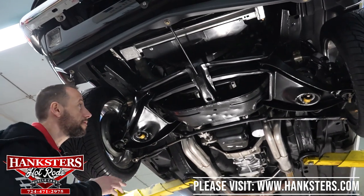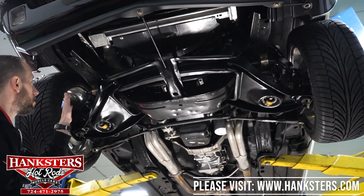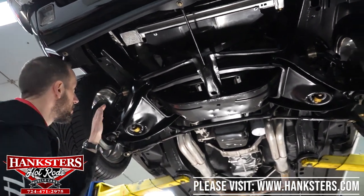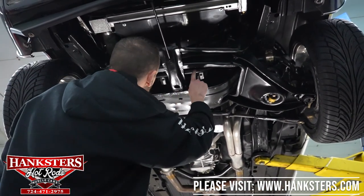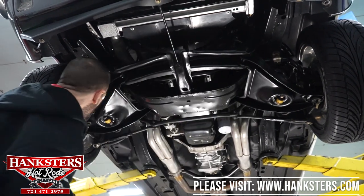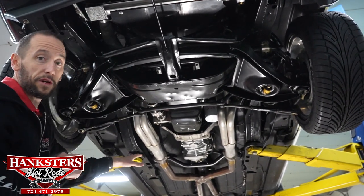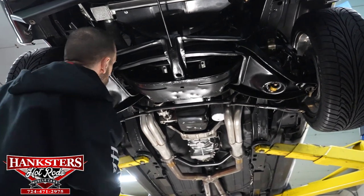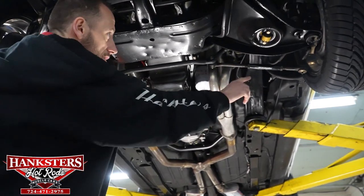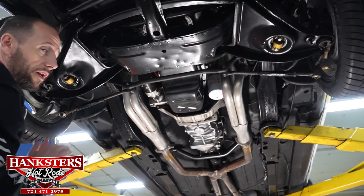We've got our '68 Camaro up in the air and we're going to go through the undercarriage components. Starting at the front, lower control arms appear to be stock style. Upper control arms are Hotchkiss tubular control arms on both sides. We have Bilstein front shocks. We also have a Hotchkiss front sway bar. So this is Hotchkiss front sway bar, Hotchkiss upper tubular control arms, and Bilstein front shocks. We do have disc brakes on the front and disc brakes on the back — disc brakes the whole way around. Our front crossmember is in great shape, nice and solid with no holes. We also have Hotchkiss adjustable tie rod end sleeves — a lot of Hotchkiss components on the car, which make it handle a lot better and give it a lot more stability.